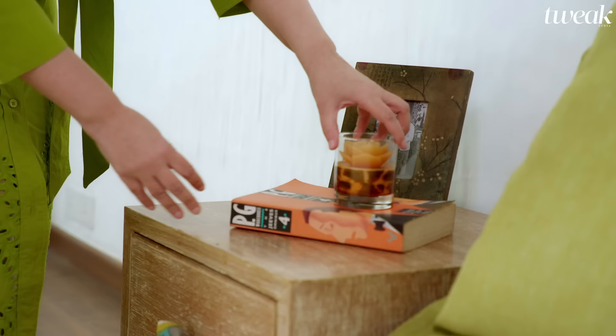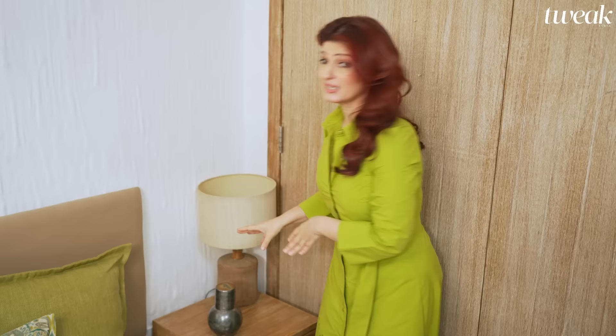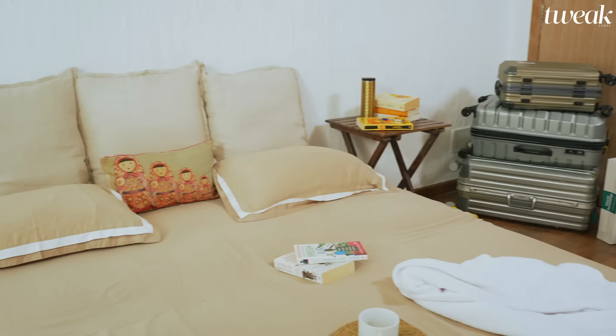A bedside table gives you space to put down your glass or coffee mug neatly, instead of leaving it on the floor for someone to trip over. There are people like me who like to keep a jug of water by the bedside and keep drinking through the night. Under the bed, we've put in long trays for storage. You can also use baskets of the right height. Don't forget to label them so you can identify things in a hurry.